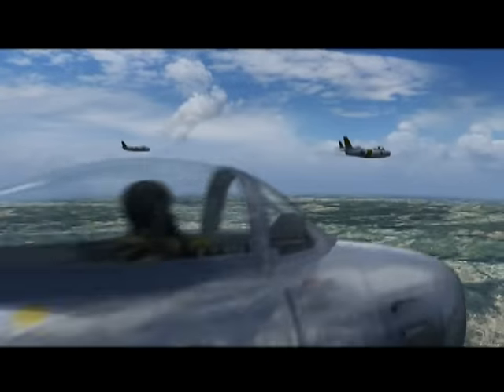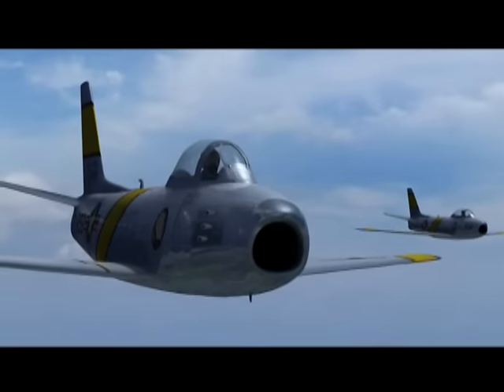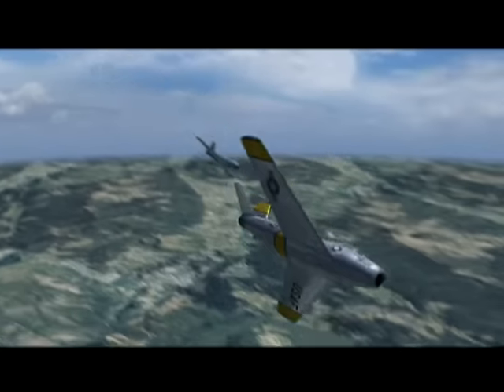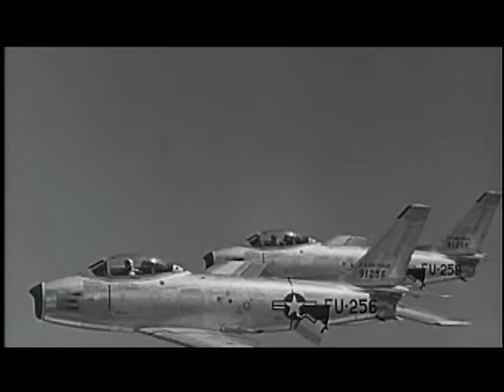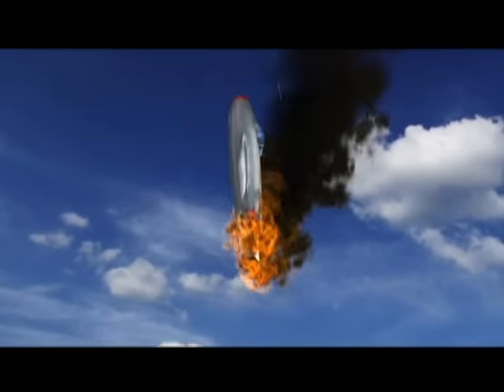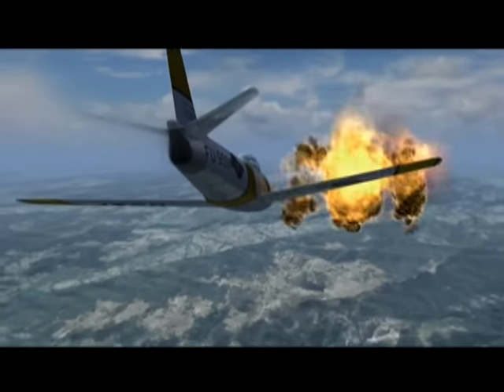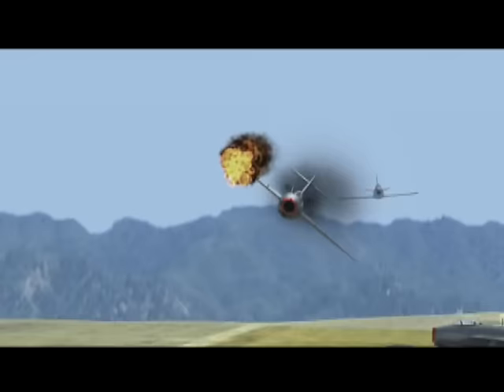The F-86 was a fantastic airplane to fly from a pilot's point of view. It flew exceedingly well — just about think what you wanted to do, let go of the controls, and the airplane would go ahead and do it just the way you wanted it to. On its very first combat mission on December 17, 1950, an F-86 shot down a MiG-15. This victory began a tally that would end with nearly 560 MiGs destroyed at a loss of only 78 Sabres — an incredible kill ratio of 7 to 1.